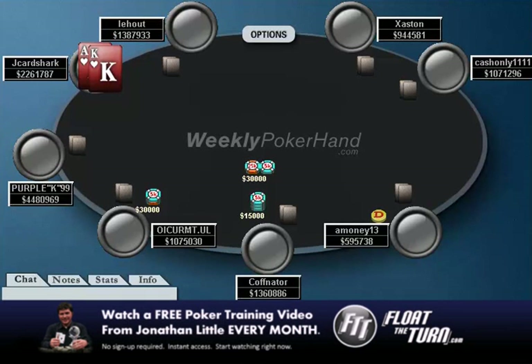Hello everyone, this is Jonathan Little. I'm here today with the 23rd week of WeeklyPokerHand.com, where today I'm going to be going over a hand I played in a large buy-in online tournament.